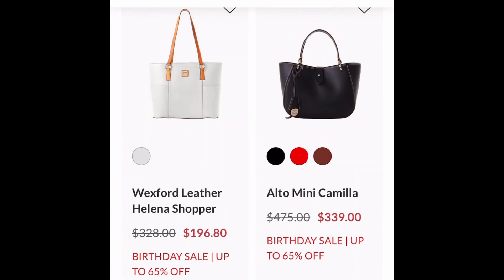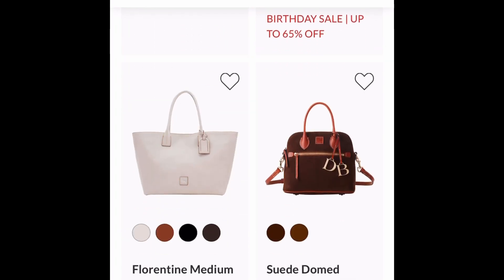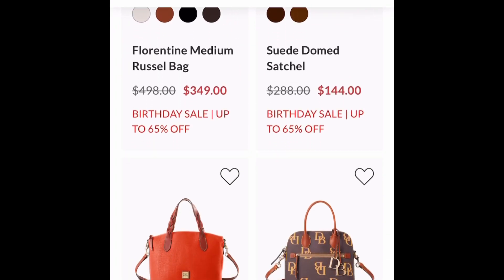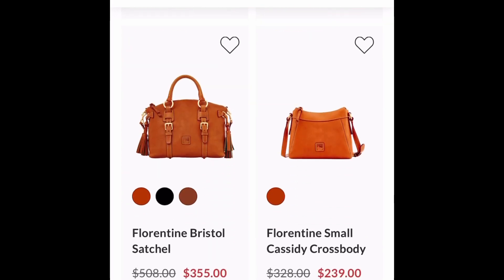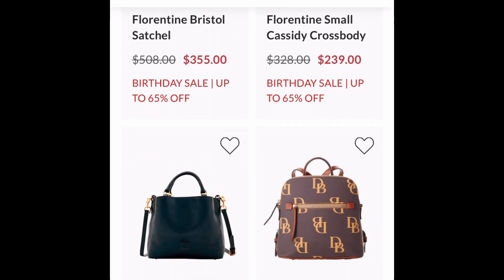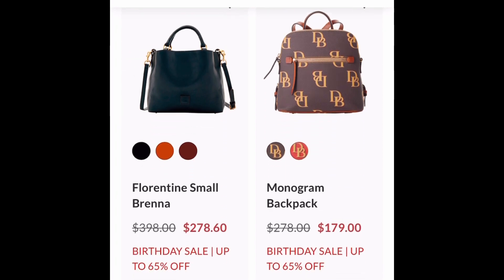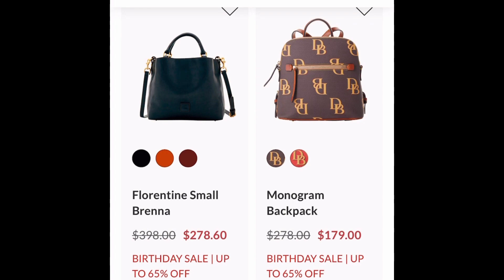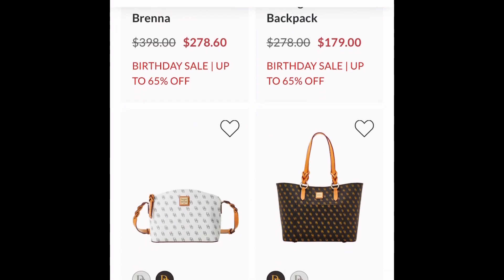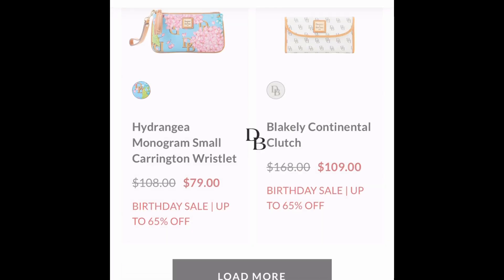Double Take — here is the mini Camilla. I know many of us love the large Camilla, so I think that would be a perfect start to try it out at a great price. Double Take on the Florentine Bristol — that is a beautiful bag, with that belting going down the front. Absolute beauty. And another classic: the Small Brenna — nothing else needed to say on that bag.